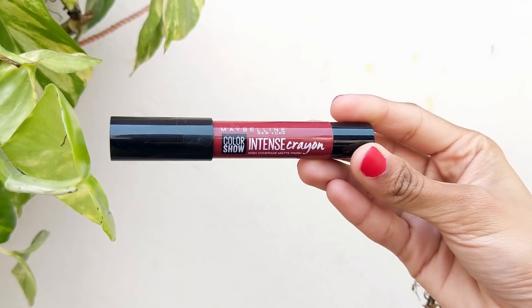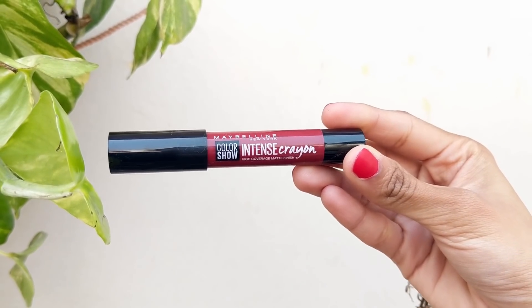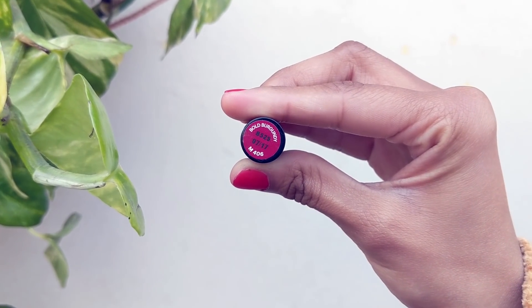Currently I'm using this one from Maybelline New York — Colorshow Intense Crayon in shade Bold Burgundy. This is my favorite color for winters; bold, vine, burgundy lip colors are my go-to. I not only use lipstick on my lips but also use the leftover on my eyes as eyeshadow and some on my cheeks for a natural glow. You can do three things with one product, which saves money, space, and is definitely a win-win.